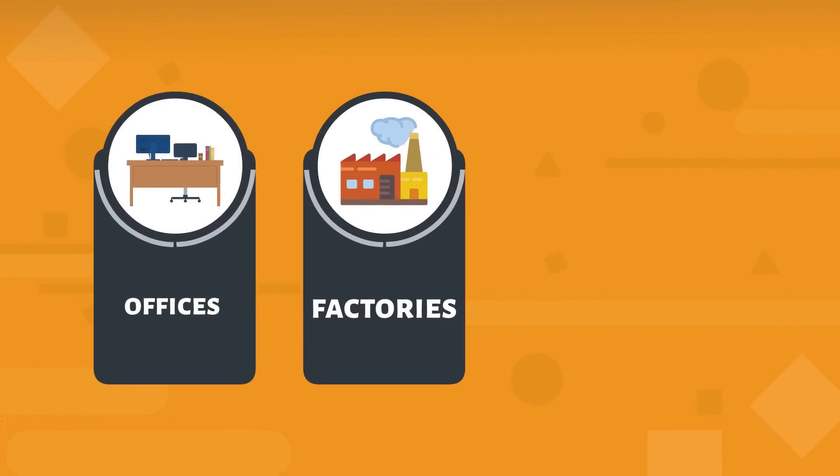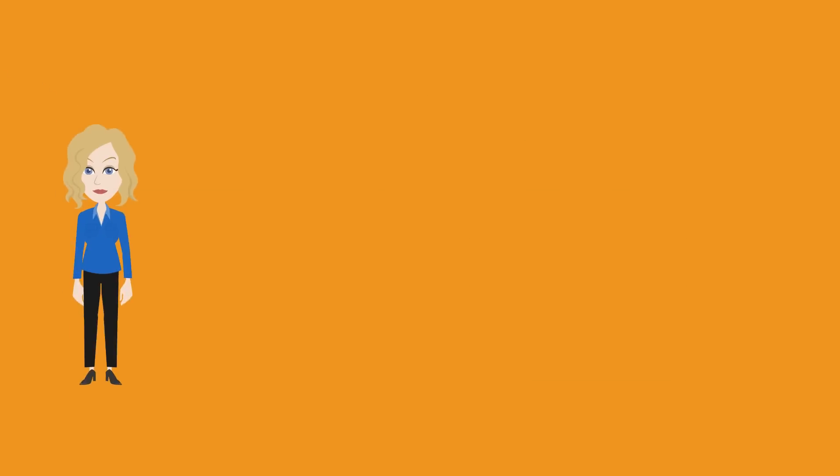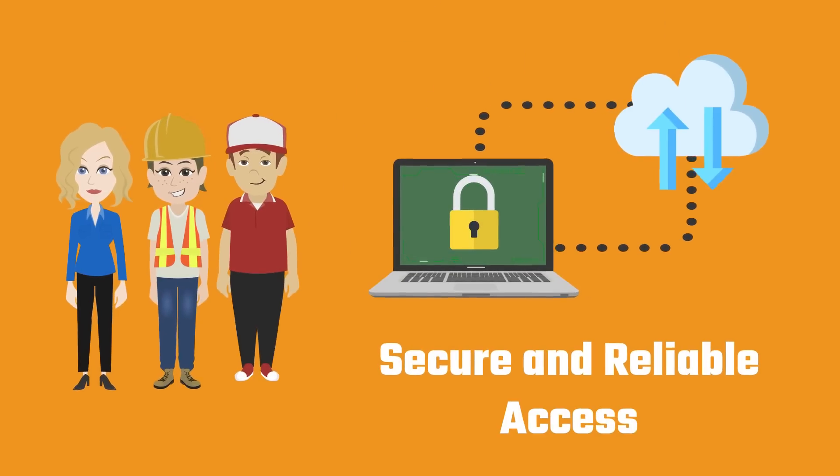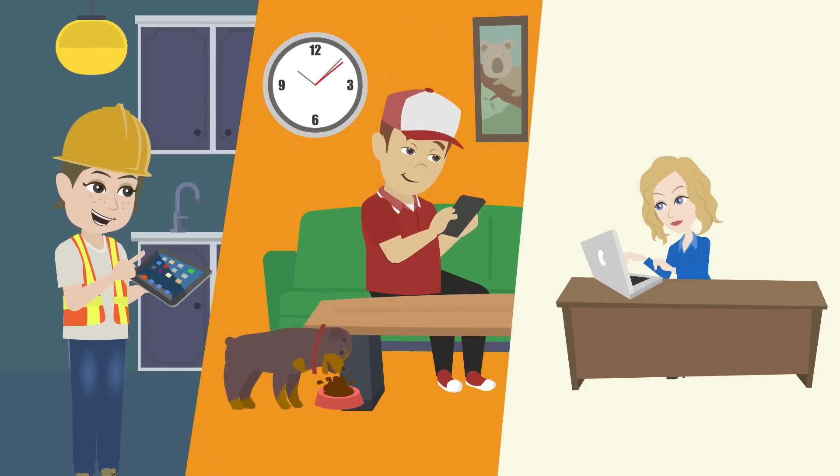Adrian is a businessman. His workforce is spread throughout offices, factories, and retail stores. His employees need secure and reliable access to their professional applications from wherever they are and no matter what type of device they use.